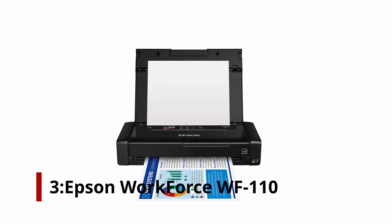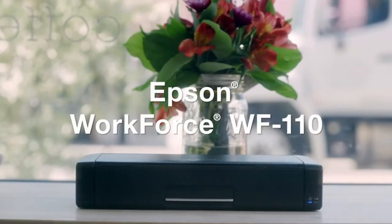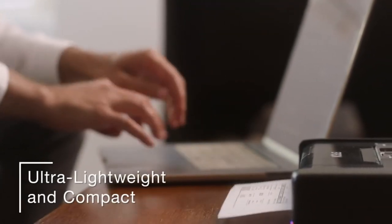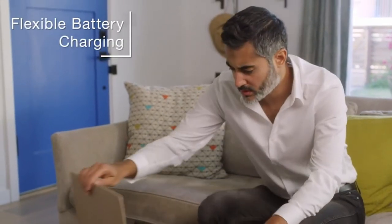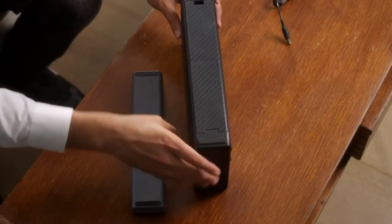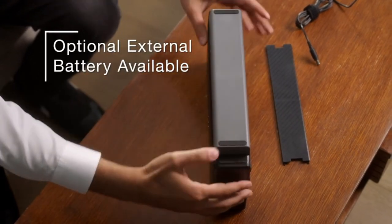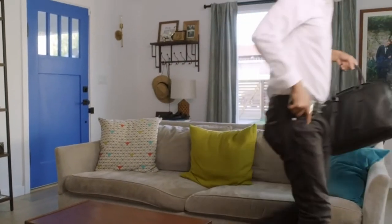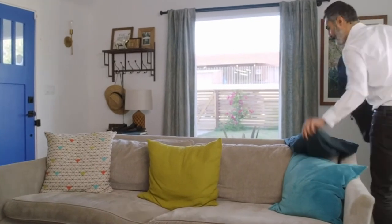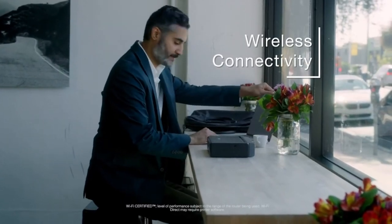Number 3: Epson WorkForce WF-110. The WorkForce WF-110 is compact and portable, weighing just 3.5 pounds and measuring 12.2x9.1x8.5 inches. Don't be fooled by its diminutive size — it packs a serious punch. Print documents and photos anywhere you want with the inkjet printer's maximum resolution of 5760x1440 DPI and rechargeable battery. You can print at speeds of 6.7/3.8 pages per minute (black/color) when powered by an external AC supply, and 3.5/2.0 pages per minute (black/color) when powered by battery.